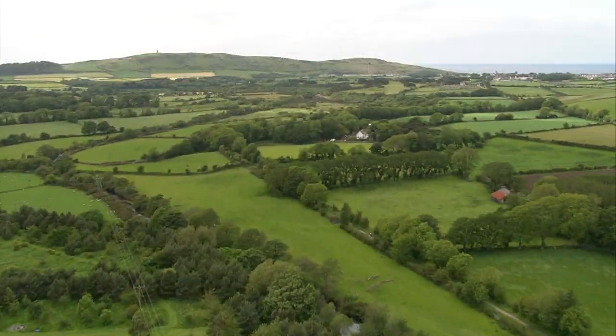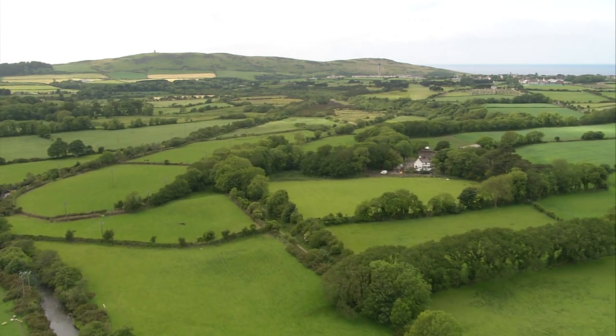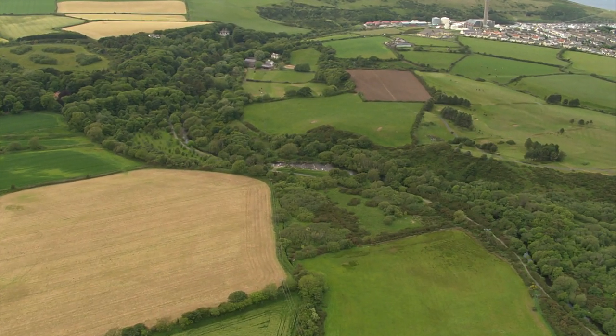During its journey along the central valley towards Peel, the river only drops 30 metres over a distance of five kilometres, giving a very gradual gradient leading to more lateral erosion.